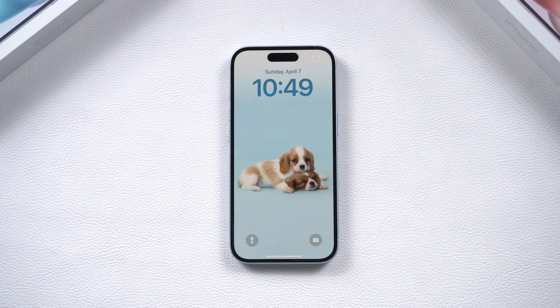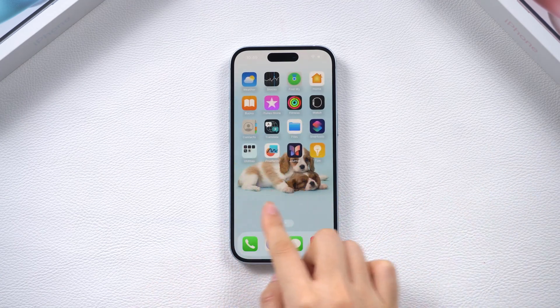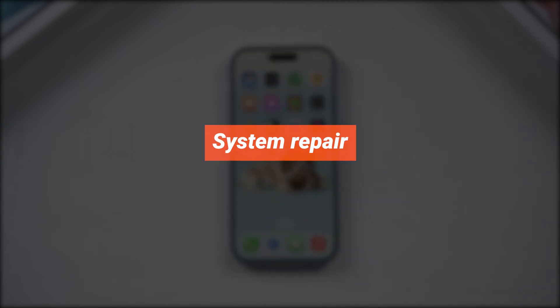However, since the system is continuously rebooting, a force restart might not be effective and could cause further damage, especially if the issue happens during updates or restores. In such cases, you should try system repair methods.